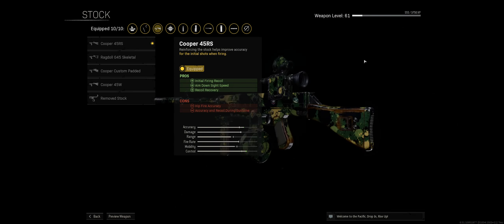Next we have the Cooper 45 RS stock. It helps with recoil and also with aim down sight speed. We want to keep the recoil at a minimum but we also want to make sure that we're able to aim down sight quickly enough so that we can react much quicker.